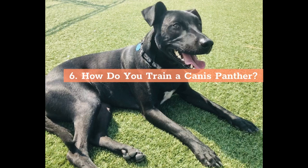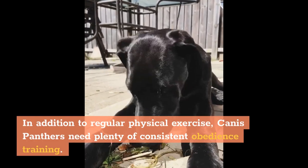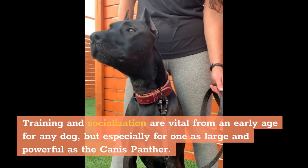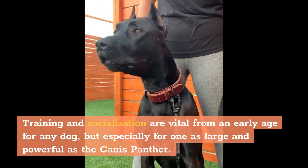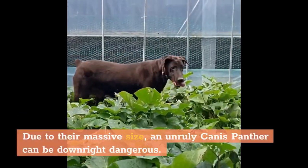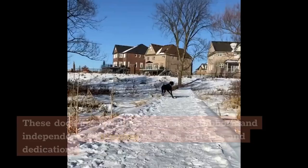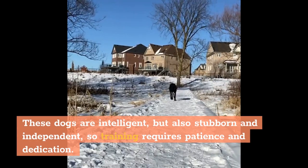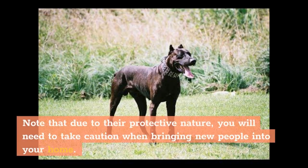How Do You Train a Canis Panther? In addition to regular physical exercise, Canis Panthers need plenty of consistent obedience training. Training and socialization are vital from an early age for any dog, but especially for one as large and powerful as the Canis Panther. Due to their massive size, an unruly Canis Panther can be downright dangerous. These dogs are intelligent, but also stubborn and independent, so training requires patience and dedication. Note that due to their protective nature, you will need to take caution when bringing new people into your home.